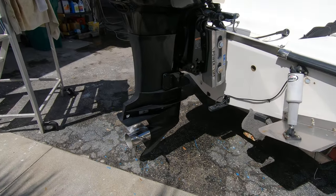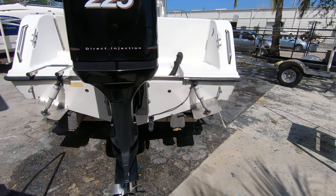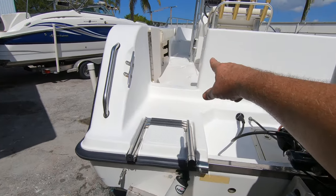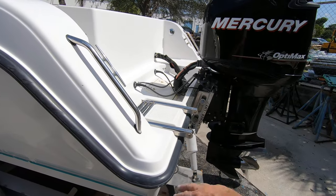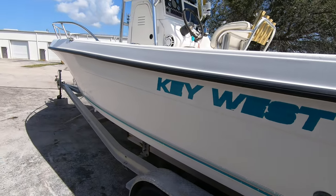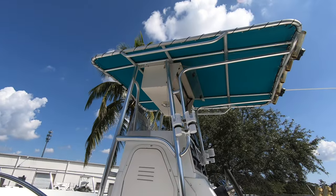It's got a stainless steel prop on it. Back on the transom we have Lenco trim tabs, a swim ladder, a transom walkthrough, and a built-in swim platform. Here's the port side looking pretty nice. It comes equipped with a factory T-top with an electronics box.